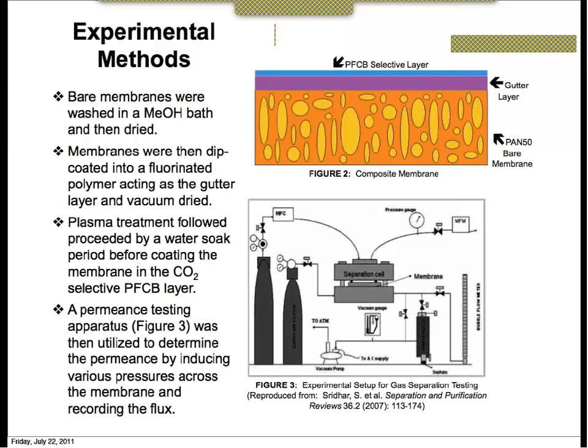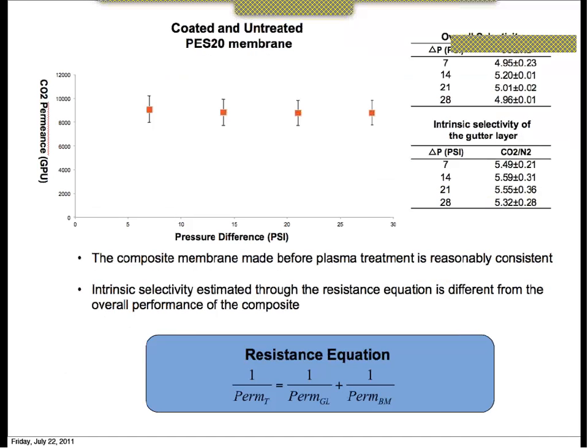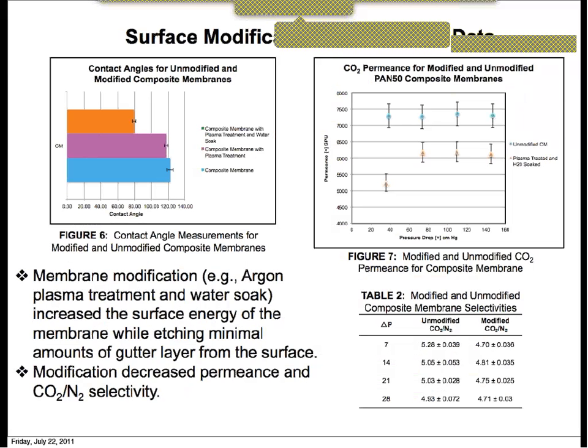Plasma treatment of the gutter layer was needed because it creates radicals and peroxides on the surface, which increases wettability on the membrane surface. Additionally, it creates some cross-linking on the surface, which is why the aging effects on the treated membrane are minimal. The surface modification with plasma treatment is necessary for applying the selective layer — after modification we see the contact angle decreasing, indicating higher surface energy, which is necessary for applying the selective layer.